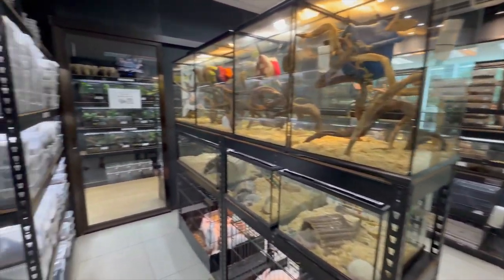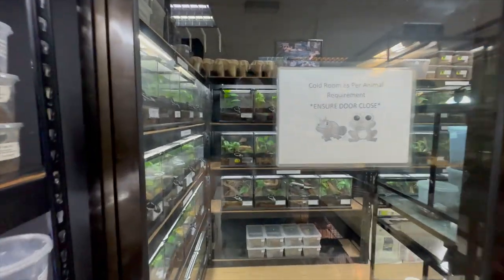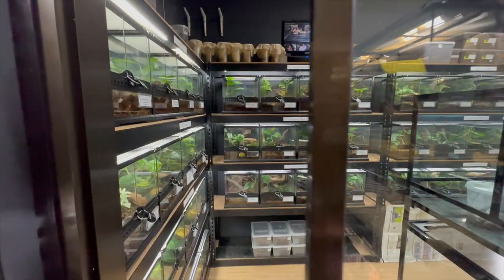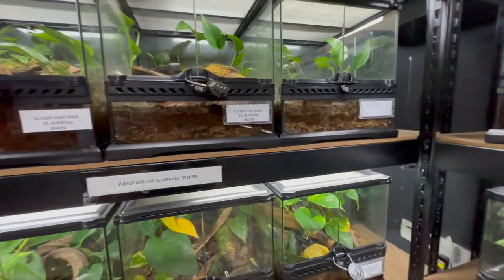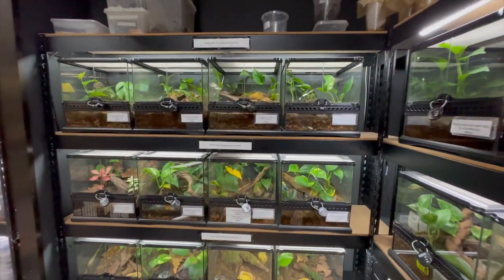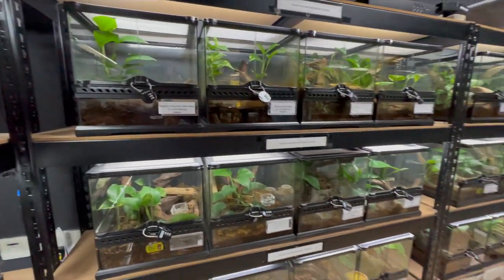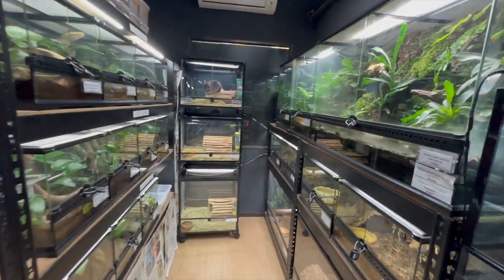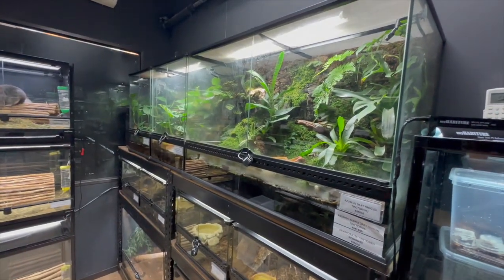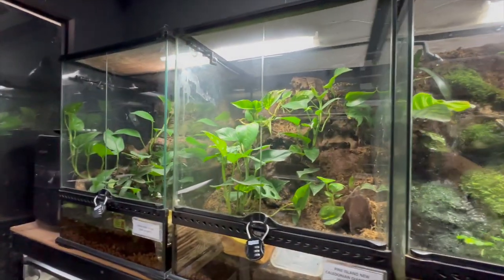Back here we have the cold room. This is where we have the crested geckos and the amphibians, all set up with Exoterra naturalistic vivariums. These are all real plants — all living environment here. Drip systems, nice backgrounds, water basins, the whole bit.